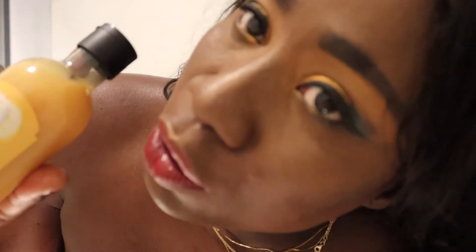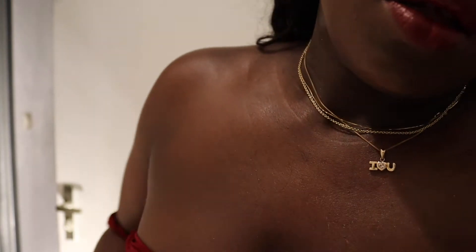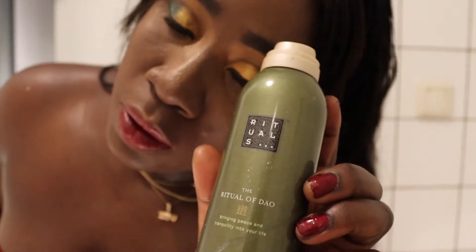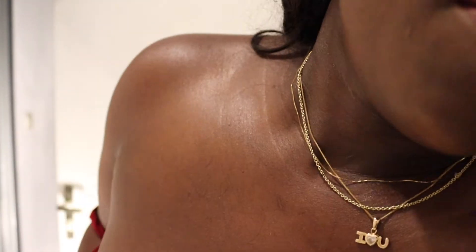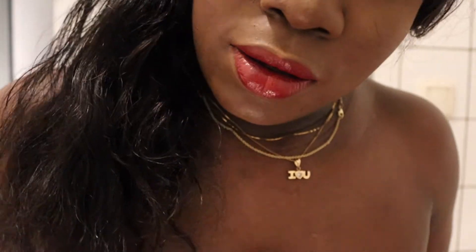I also use this shampoo from the Body Shop to wash my hair — it's a really nice banana shampoo. I use this for removing my makeup from La Roche, and this shower foam from Itcomes, which is really nice. I use this under my eye as well. So these are the items I use.